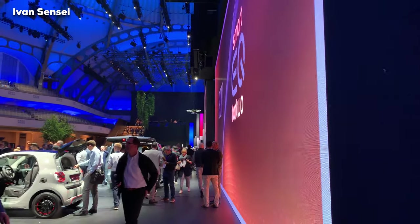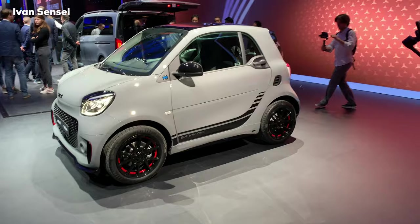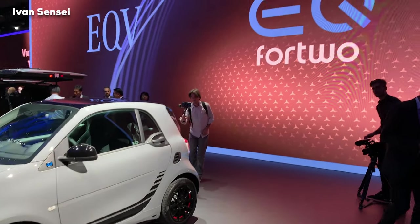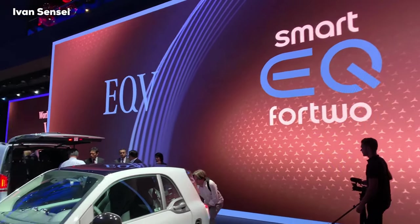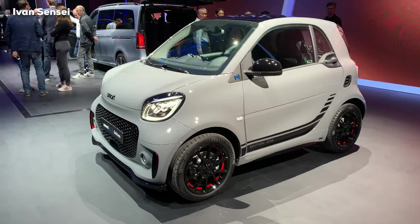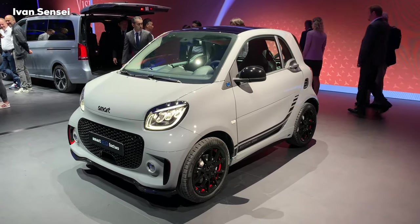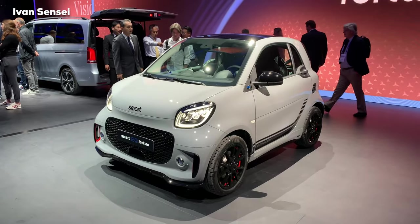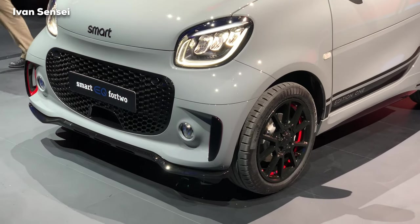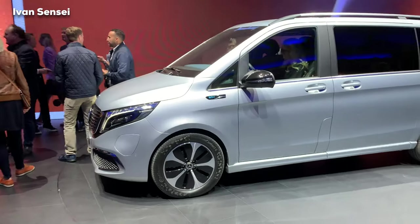This is the first press day. Here we can see the Smart EQ 42 Edition One — this is a great car for the city with a great range, which I will show you later. At the end of the video I will also show you the outside Smart cars. It has a very good design.